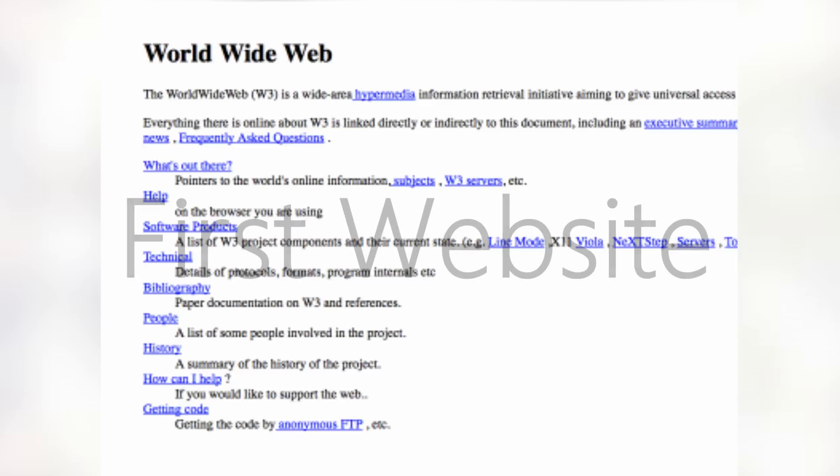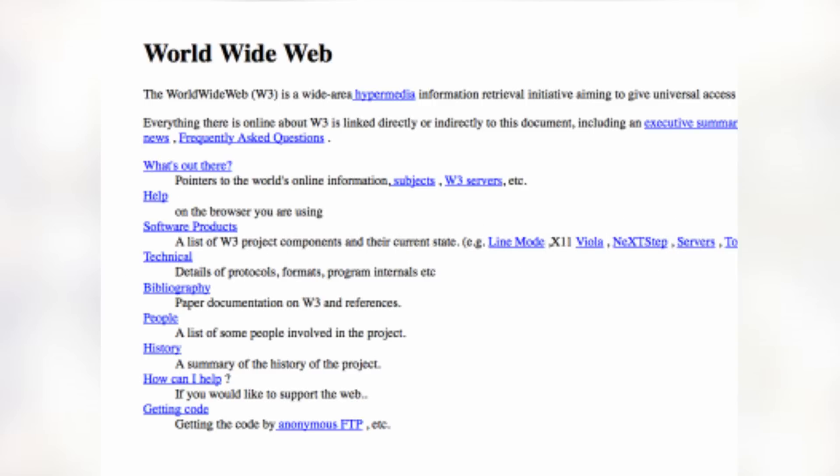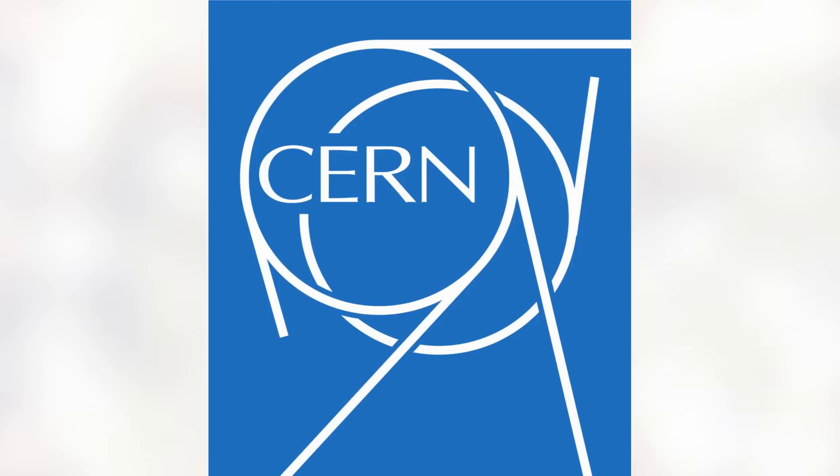Fifth on here is the first ever website to go up on the internet. This website went by the name CERN and was run on a NeXT computer at the European Organization for Nuclear Research. It was created by Tim Berners-Lee and launched on August 6th of 1991.